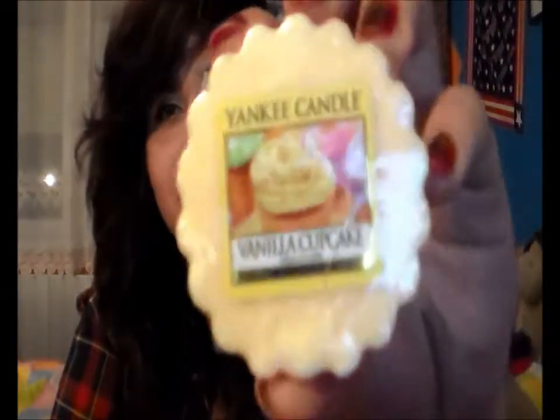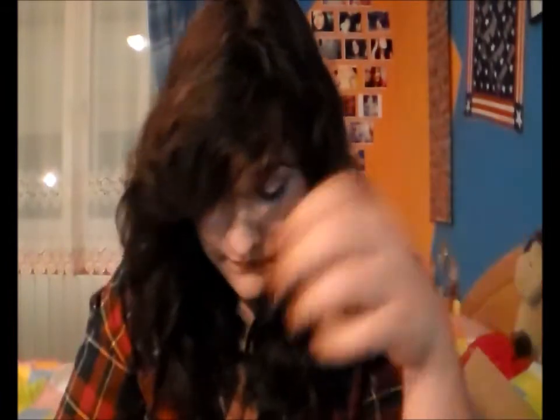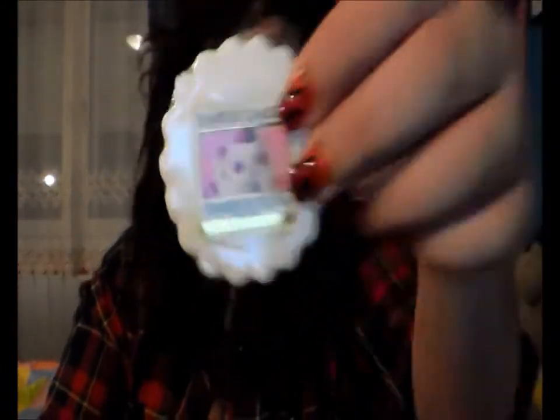Vanilla Cupcake smells like a delicious vanilla cupcake. If you don't like vanilla, do not purchase it. Then Christmas Cookie — last year I got a big candle in Christmas Cupcake, and they smell a bit alike, but Christmas Cupcake is more intense. This one smells more like cookies. And Strawberry Buttercream smells exactly like strawberry buttercream — so good.